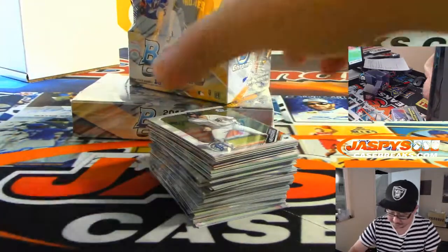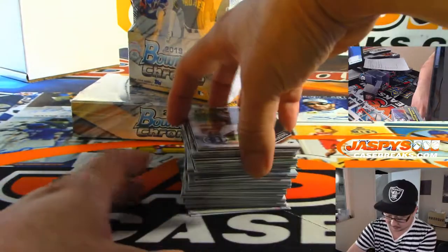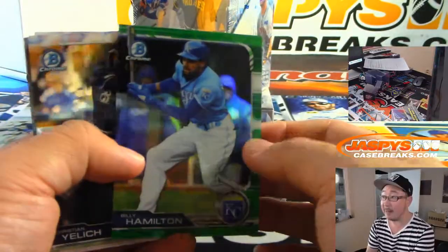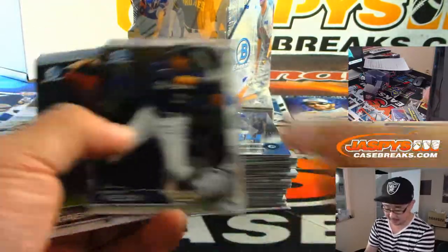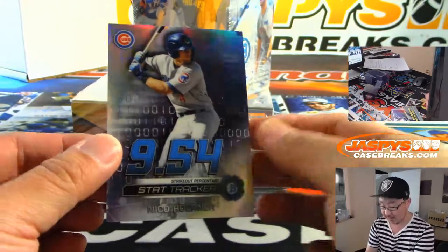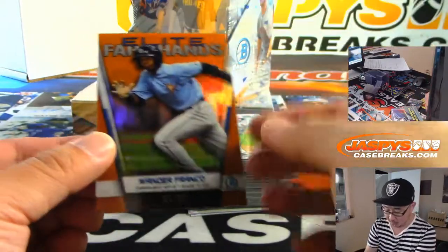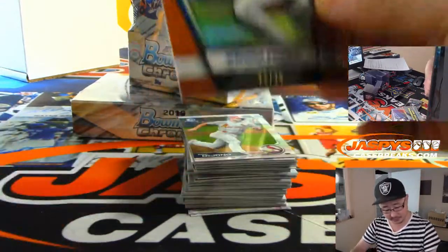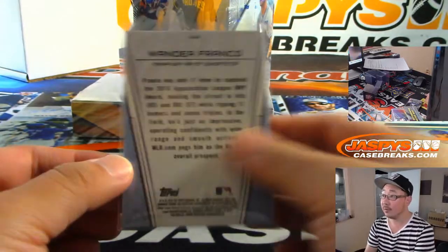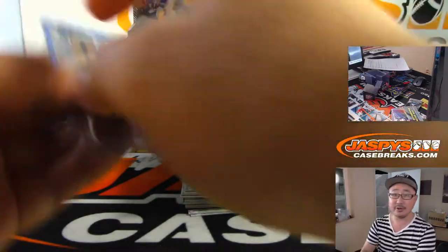Here is the first Hobby Box. Got Billy Hamilton Green to 99. I like this stat tracker right here — Nico Herner. And look at this: Elite Farmhands, Wander Franco, 21 out of 25. That's pretty cool. One of the big prospects coming up the ranks in Major League Baseball.